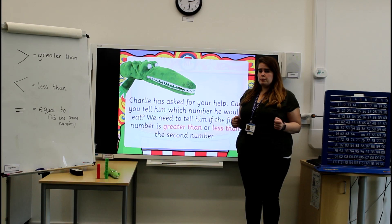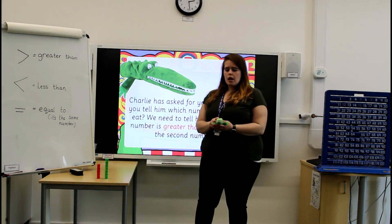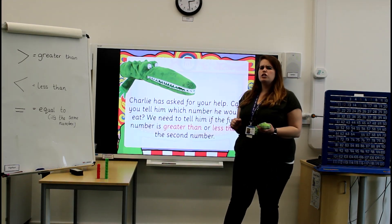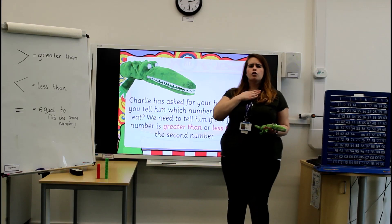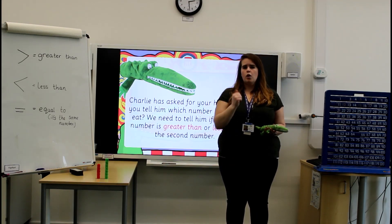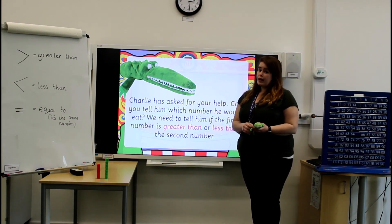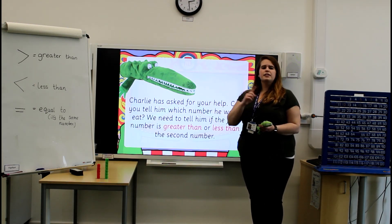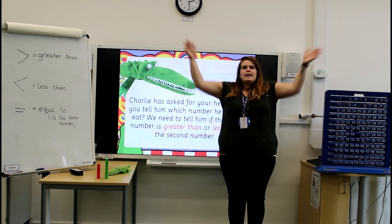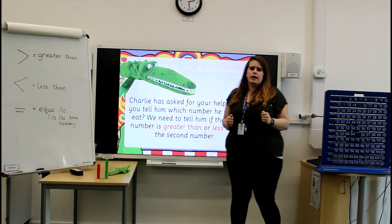Well done for finding all the largest numbers. Charlie has now asked for our help. He would like you to tell him which number is the biggest number, but we're going to use our special vocabulary: greater than, less than. We're going to say if the number at the beginning is greater than or less than the second number. Greater than means big — it is greater than. Less than means small — so it's smaller than.